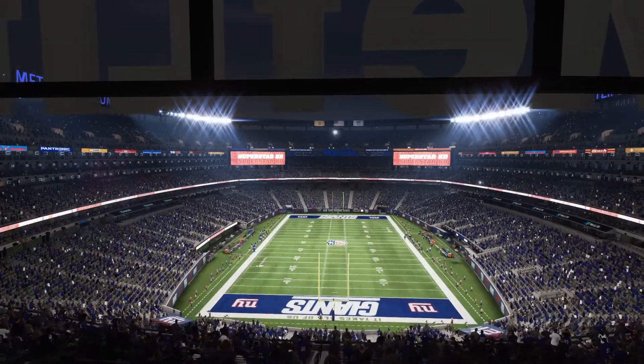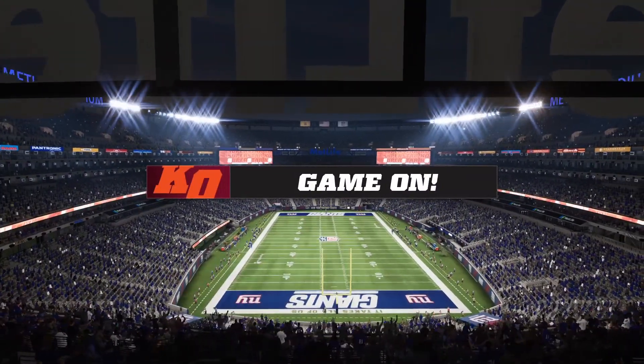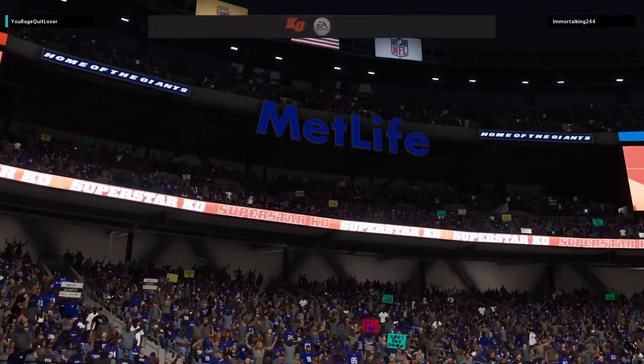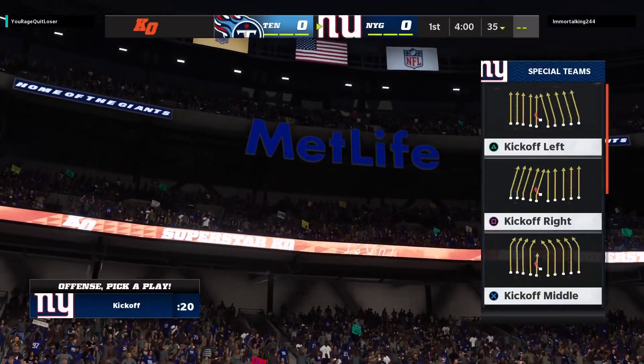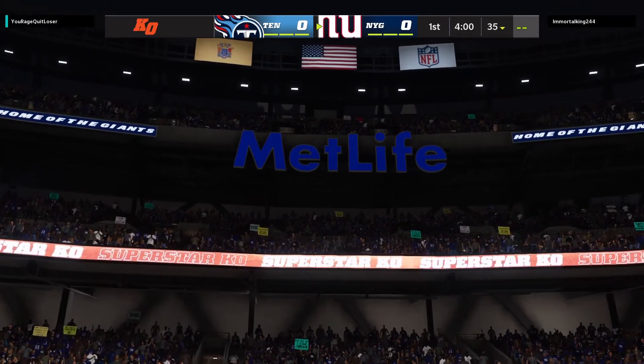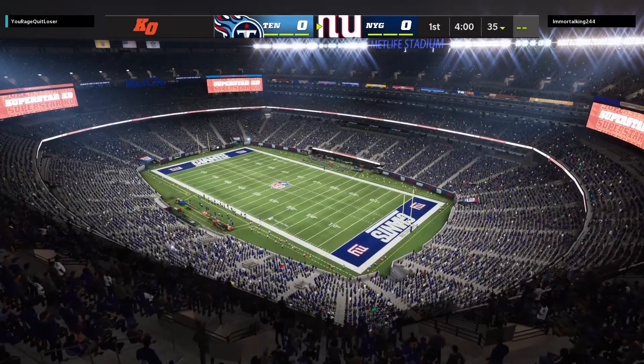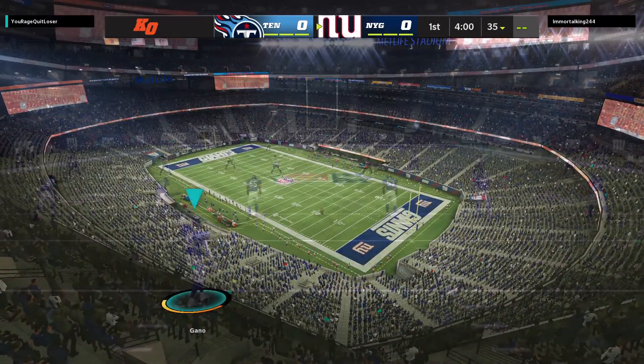We're across the Hudson from Midtown Manhattan at MetLife Stadium in East Rutherford, New Jersey. This is the scene just before we came on air. This New York crowd fired up by the arrival of their G-men as they burst from the locker room. They're ready to go as the Giants get set to match up with the Tennessee Titans.